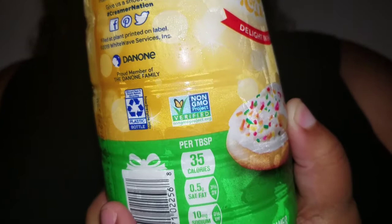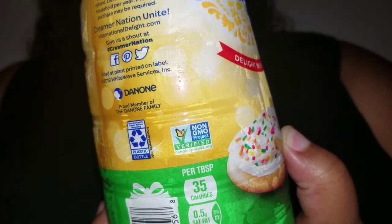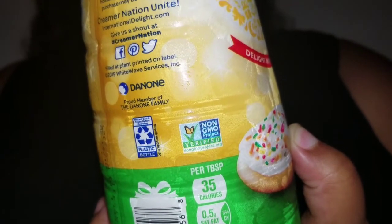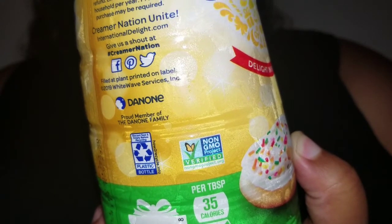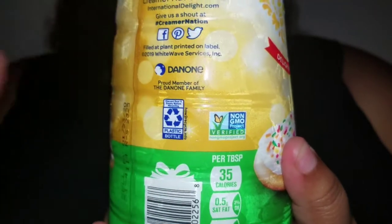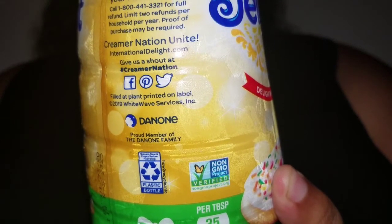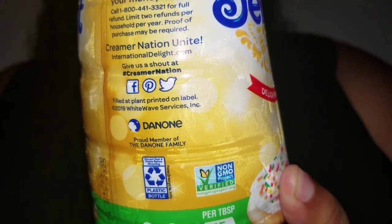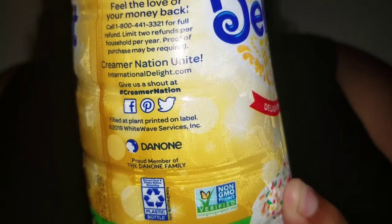Nutrition facts — here we go. 63 servings per container, serving size is one tablespoon. I usually do three or four of them, so the cup of coffee would net me at most 140 calories, or 142 if you want to count in the coffee. Calories per serving is 35. Total fat is 1.5 grams, saturated fat 0.5 grams, trans fat 0, polyunsaturated fat 0, monounsaturated fat 0.5 grams. Cholesterol is 0 milligrams, sodium is 10 milligrams. Carbs 5 grams, dietary fiber 0, total sugars 5 grams, of which 5 grams are added. 0 grams of protein.